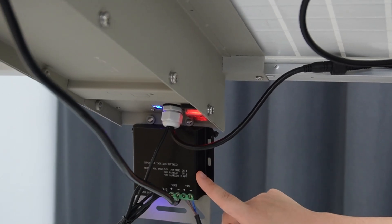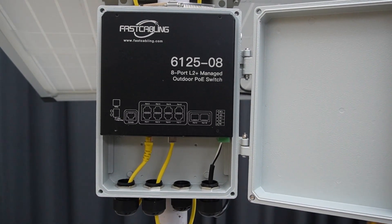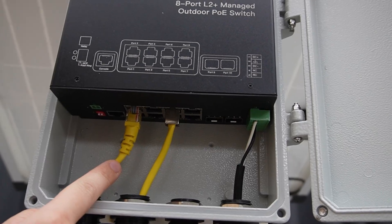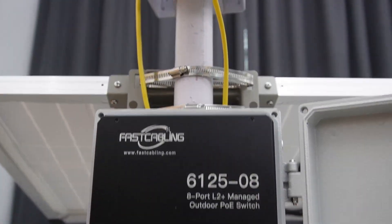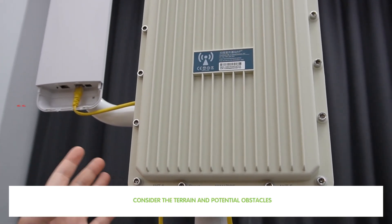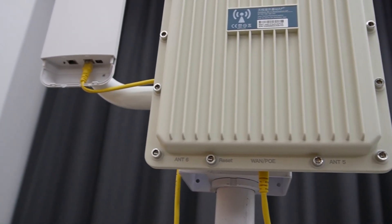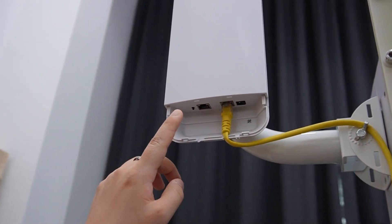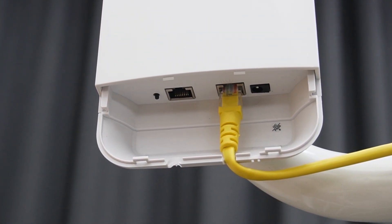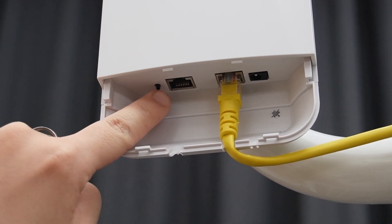We are setting it to generate 48V power to power up our outdoor PoE switch. Using PoE technology, we can transmit both power and data through a single ethernet cable. I have two ethernet cables here — they are connecting to our access point and bridge. To mount our wireless access point, position it for optimal coverage, considering the terrain and potential obstacles, and configure it to use the appropriate frequency band for your needs.